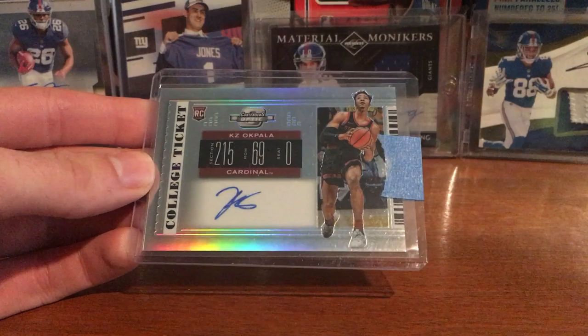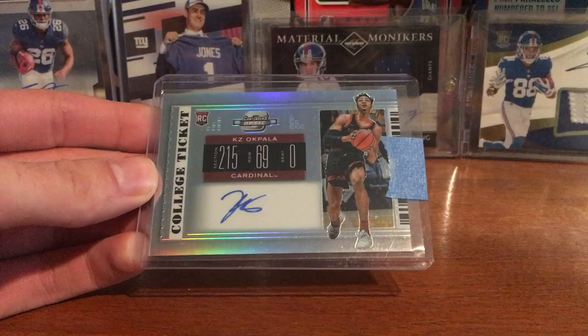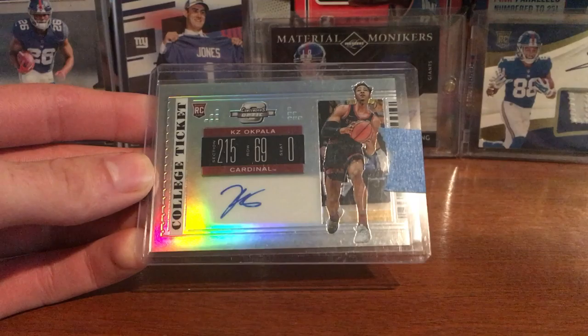I wish Tyler Hero's stuff was cheaper, but he's having a great preseason — he looks like the real deal. He had like 23 points yesterday, so I definitely want to pick up some Hero stuff too.